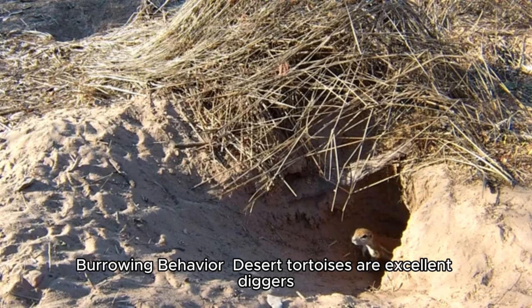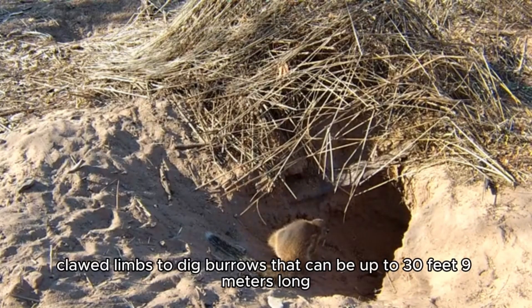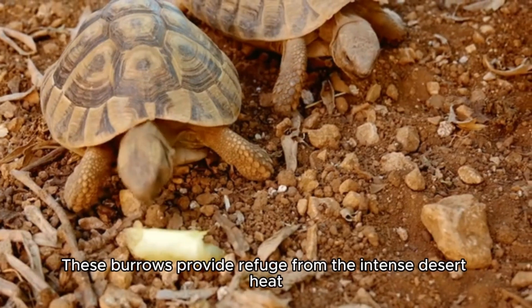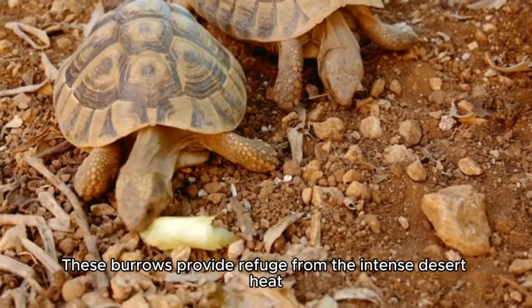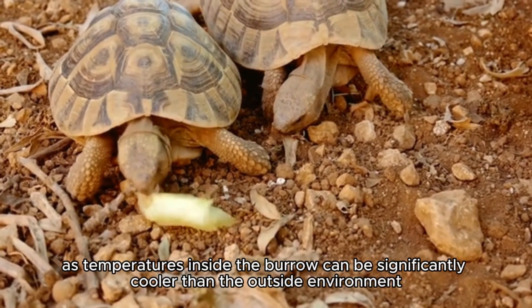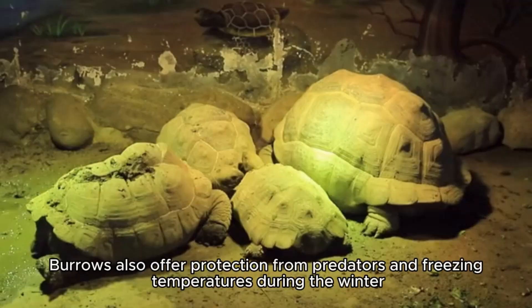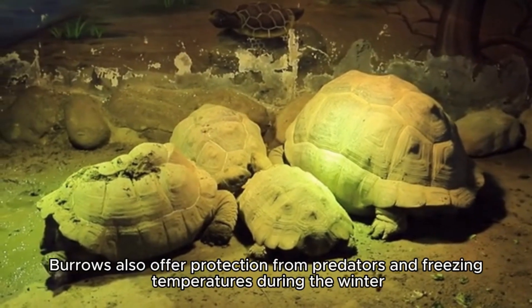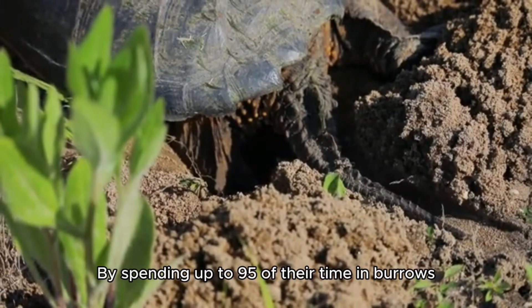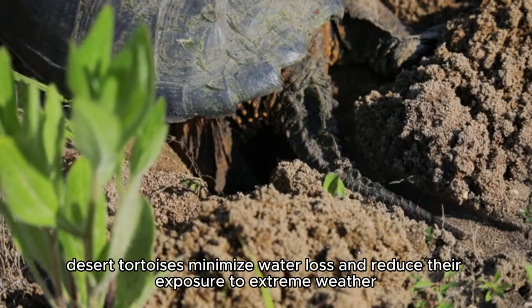Burrowing Behavior. Desert tortoises are excellent diggers. They use their strong, clawed limbs to dig burrows that can be up to 30 feet (9 meters) long. These burrows provide refuge from the intense desert heat, as temperatures inside can be significantly cooler than the outside environment. Burrows also offer protection from predators and freezing temperatures during winter. By spending up to 95% of their time in burrows, desert tortoises minimize water loss and reduce their exposure to extreme weather.